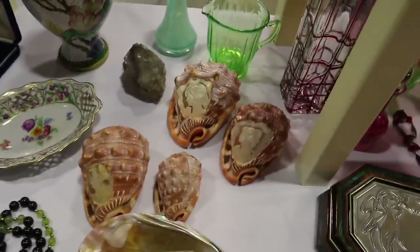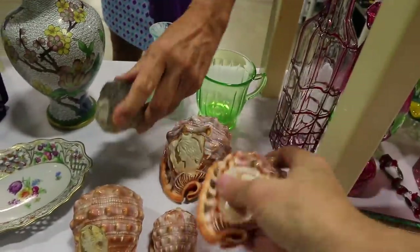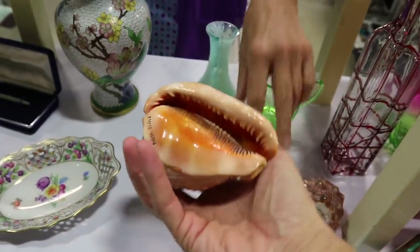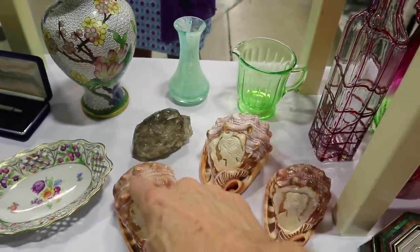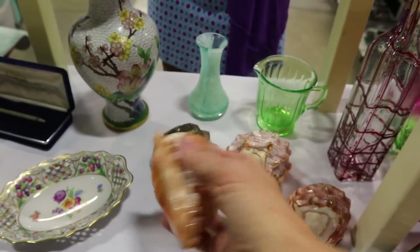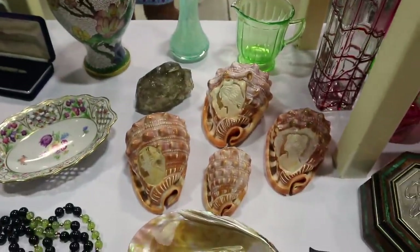These carved shells with the cameos — I'm always partial to those. And then this is a quartz crystal. These are very pretty — the biggest one is $100, the other two are $75 each. Those are very good prices for what they are, and I like that this one is actually marked as having been made in Italy, which I'm sure they all were. But it's interesting that one of them actually had the mark.